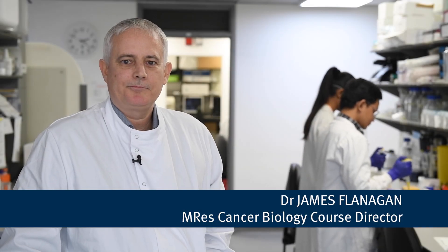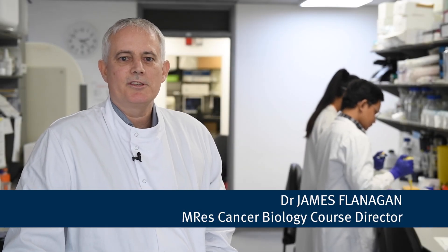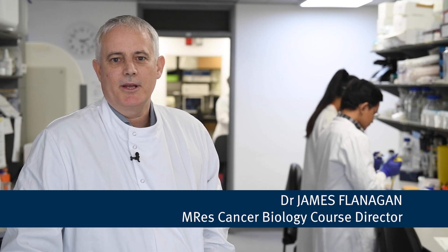Hello, my name is James Flanagan. I am the Director of the MRes for Cancer Biology in the Faculty of Medicine at Imperial College London. This course is designed for anyone who wants to develop a career in the field of cancer research, whether you want to pursue a PhD, work in a laboratory as a research assistant, or follow a career in a pharmaceutical or biotech company.